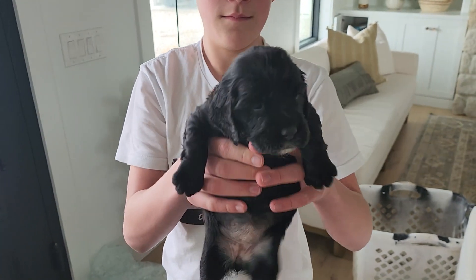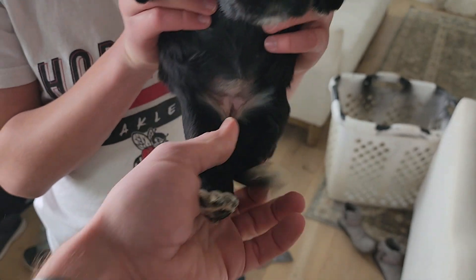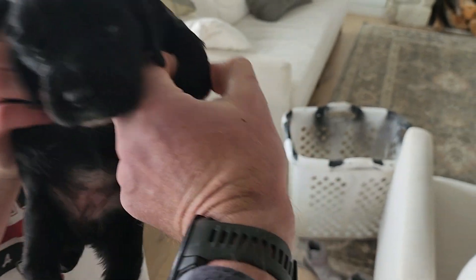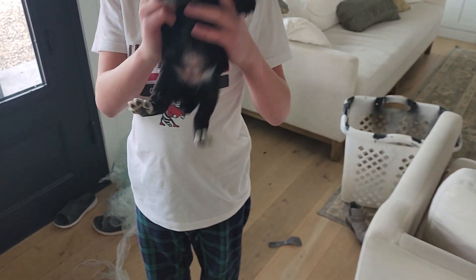Then we've got Red. Hey, Red puppy! She's got the white feet and then a little front colored tail.